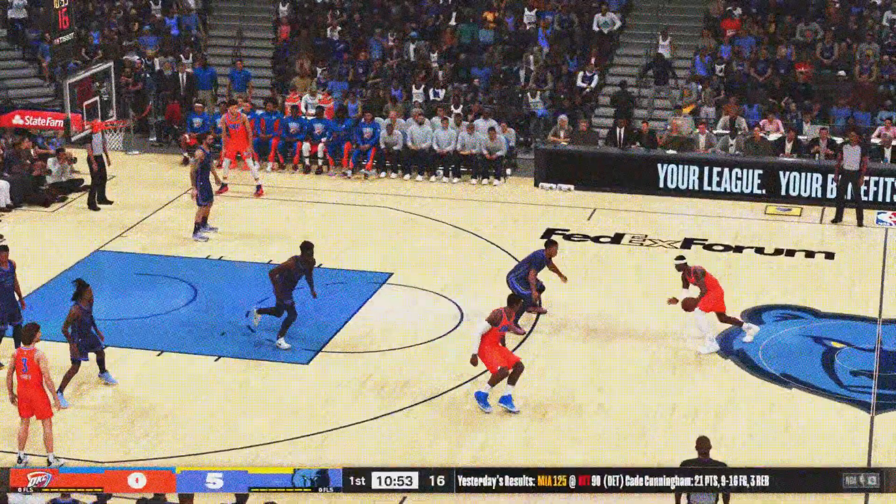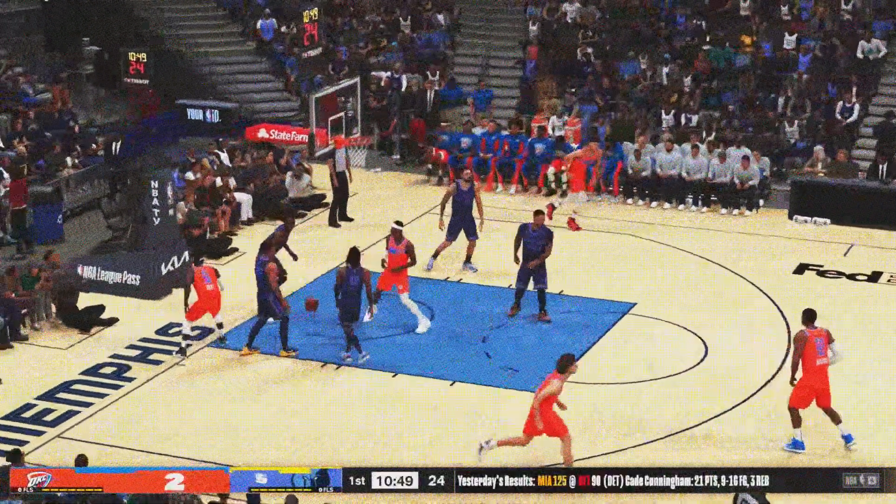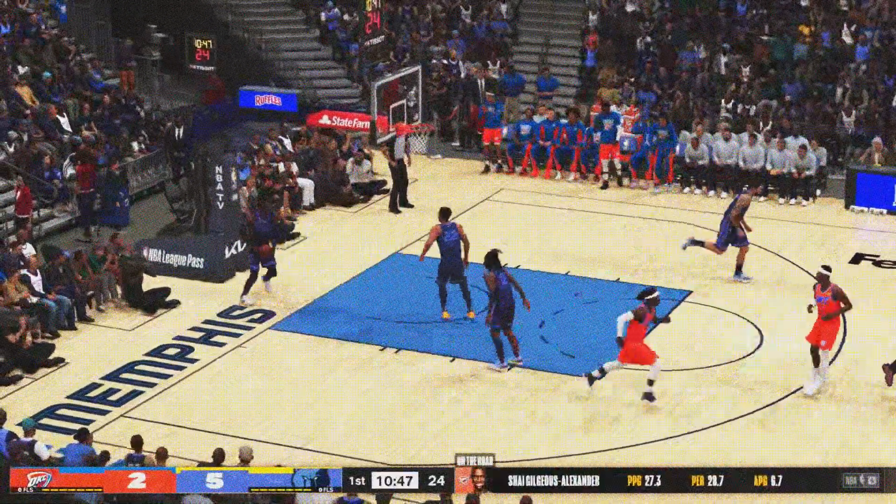He's closely guarded, and no good. The drive by Morant — oh, a beautiful reverse layup. Morant making his presence felt early.